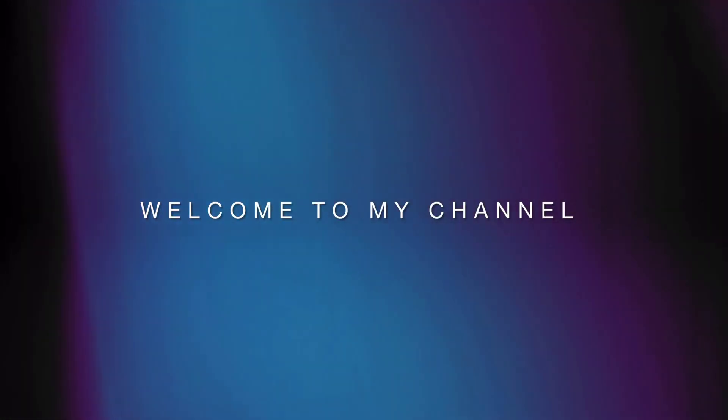Welcome to Amazing Buys, where we discuss shopping, fragrance, and reviews. So let's get started with Victoria's Secret.